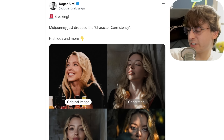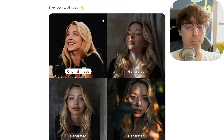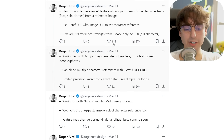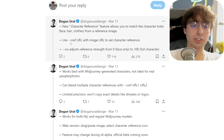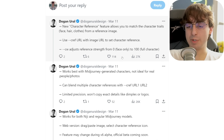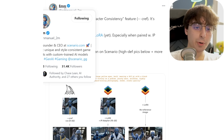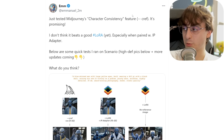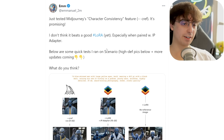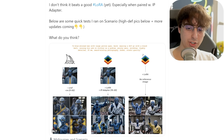I also wanted to touch on Midjourney's character consistency feature. Dogen Earl, a fantastic AI account on Twitter, shows off this example with Sydney Sweeney uploaded as the input character for character consistency, and it does a pretty good job at replicating her in various generated images. It's called character reference, and there are a few ways you can use it. You do dash dash CREF with the URL, and then you can do dash dash CW to adjust strength from zero to 100 — zero being the face only, and 100 being the full character. Emmanuel on Twitter, who is also the founder and CEO of Scenario.gg — which was very much working on consistent characters — gave this a test run as well.